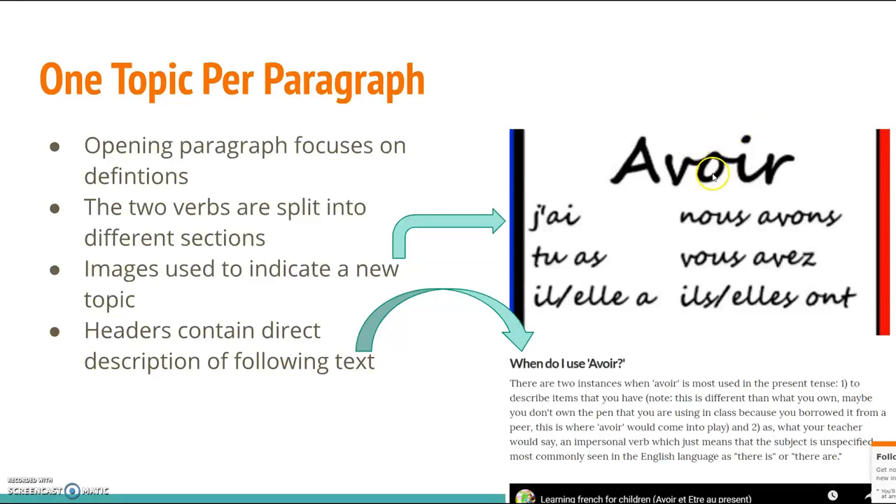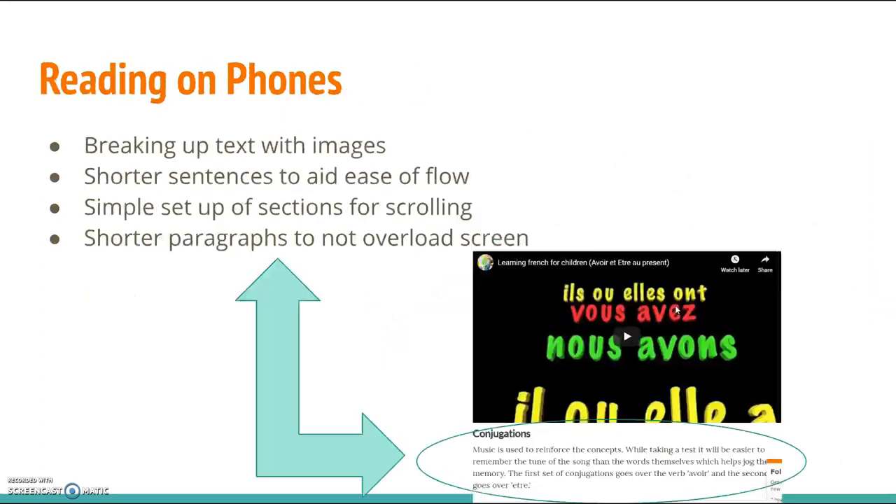Here we can see that I used this image of avoir conjugation and how it's used in the present tense, and then I go into an explanation of how it works and the different ways that we would be using it.